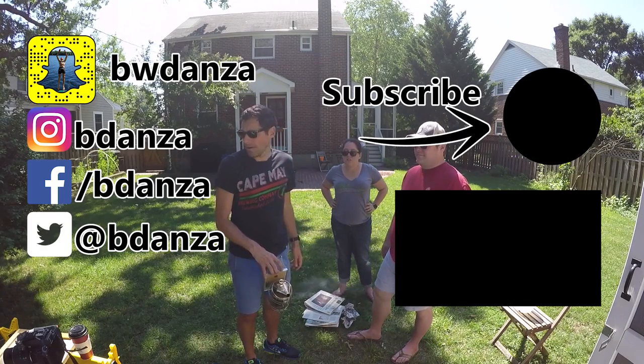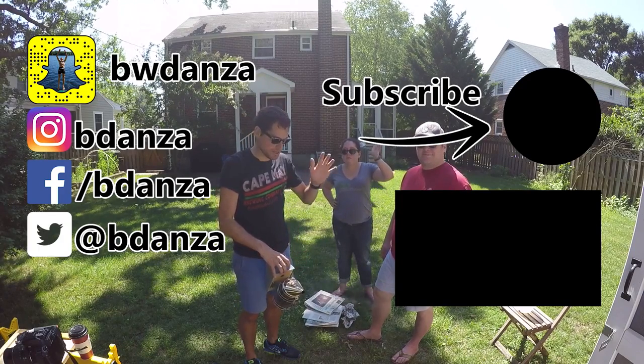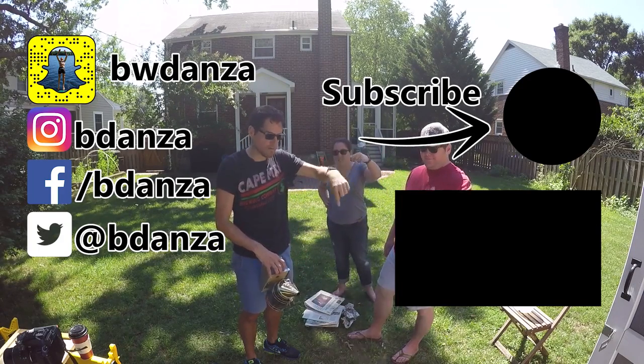We'll pop it back open next week. Thanks for watching - see you next week. Comment below, subscribe, all those things.